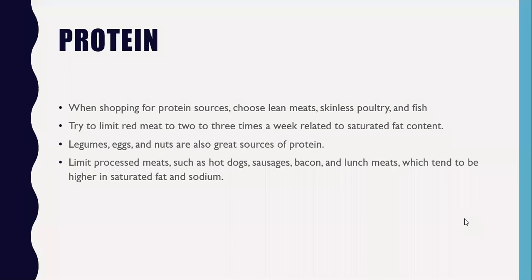Next is protein. When making a list, protein is important just as much as fruits and vegetables. When shopping for protein sources, ideally choose lean meats, skinless poultry, and fish — these should be the bulk of your protein for the week. Try to limit red meat to two to three times a week, as it's related to saturated fat content, especially if you have an issue with cholesterol. Aim for meats without added sauces or seasonings, as those seasonings can add a lot of excess sodium if you're watching blood pressure or cholesterol.